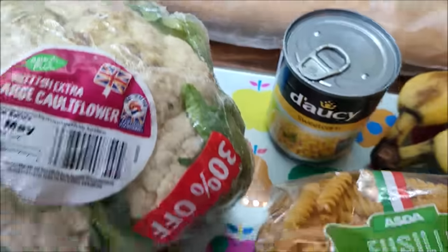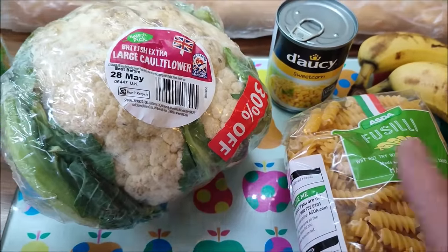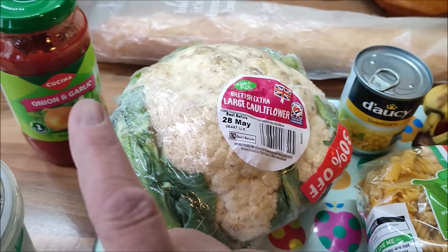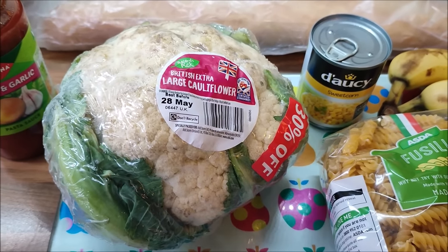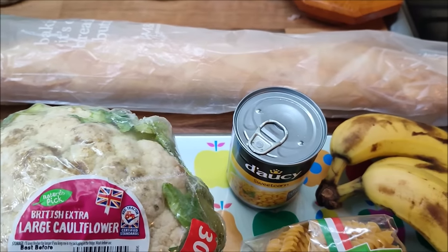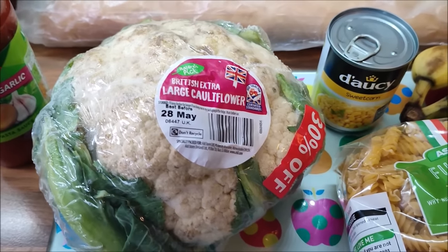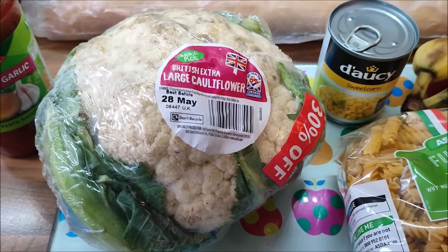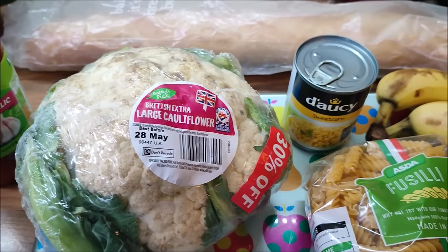And an M&S baguette. The boys and Sam are having pasta with sweetcorn, this pasta sauce and some of the diced chicken I bought at the Company Shop for tea tonight, with some of this baguette. And I'm having cauliflower and broccoli cheese. They may wish to have some of that as well - they are very welcome. But that is the plan for tea tonight.